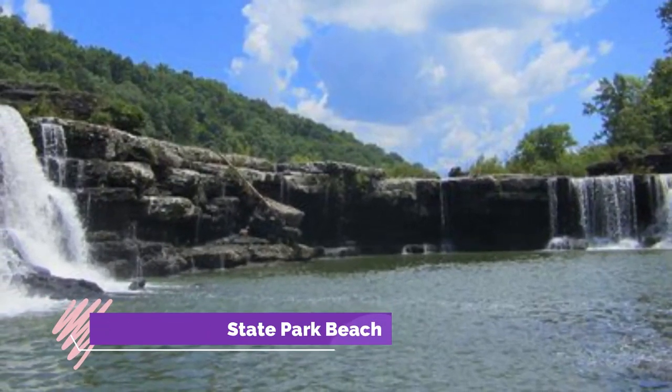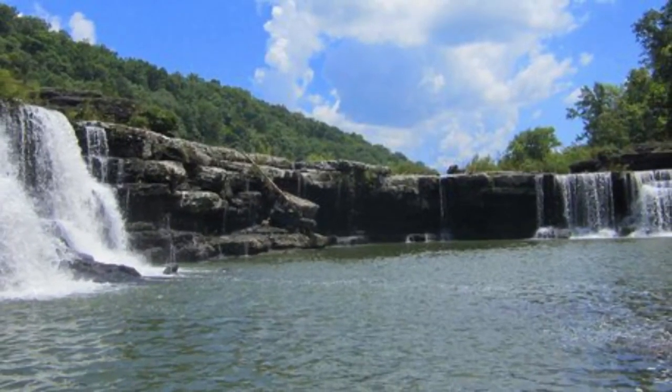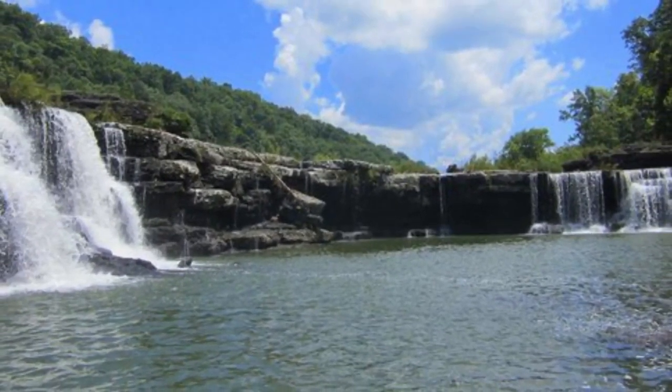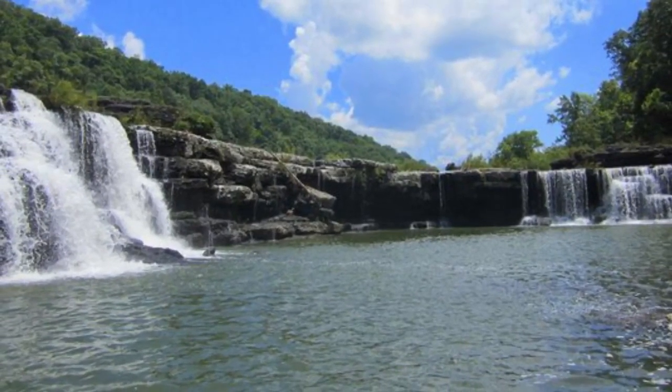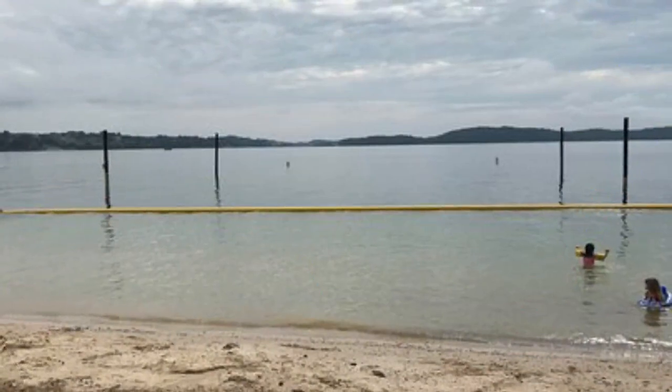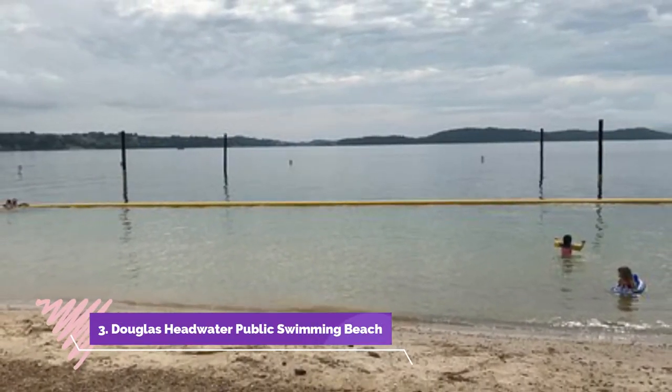Number two: Rock Island State Park Beach. Visitors to Rock Island State Park will be delighted to find a natural sandy beach not far from the main campground and deluxe rental cabins. The beach is located on the headwaters of Center Hill Lake in one of the most beautiful of Tennessee's state parks.